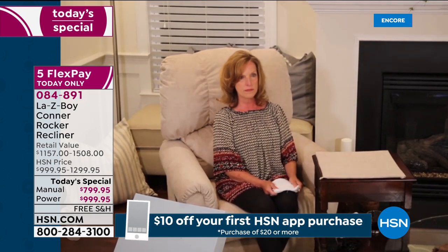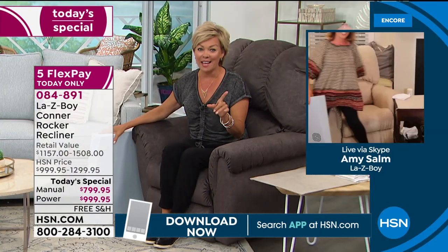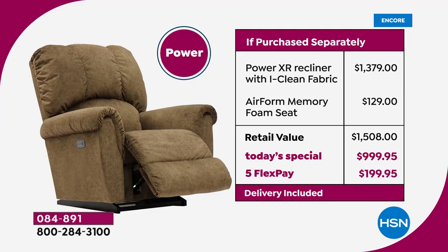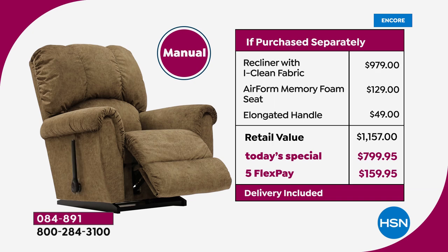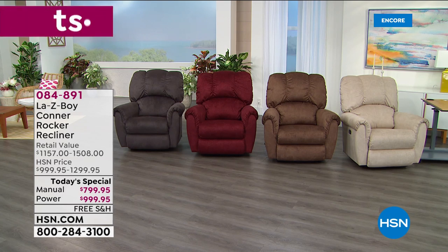Both the power and manual are available. You save $500 on the power — you can actually get the power recliner for the same price as the manual recliner in the Lazy Boy store today at HSN. Your choices are four colors and then power or manual. The ivory is new — first time ever to make it available. Item number is 84891. In ivory, both manual and power are very limited — between 150 and 200 total.